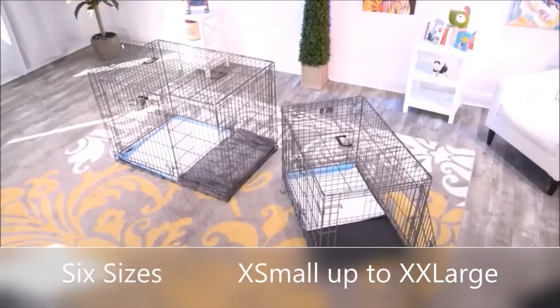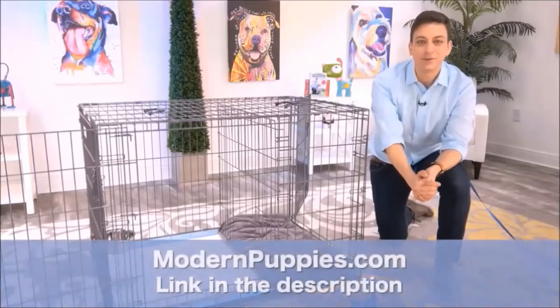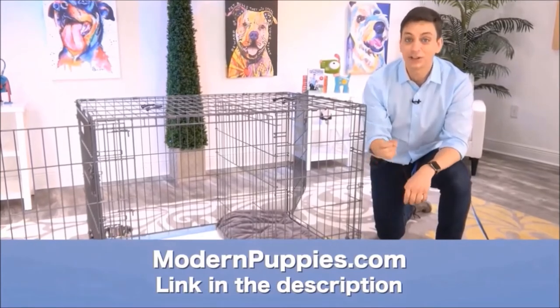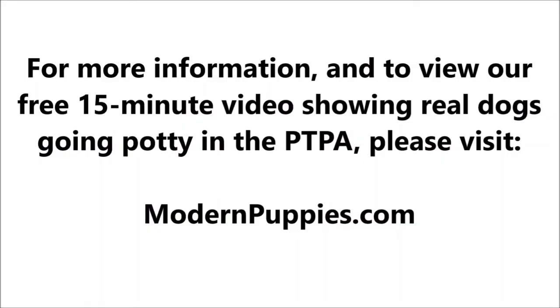The Potty Training Puppy Apartment comes in many sizes to fit all types of dogs. You can get it at ModernPuppies.com. I'm going to have a link in the description, along with a coupon code that's going to give you a nice discount. Thank you, everyone. We'll see you next time. Bye-bye.